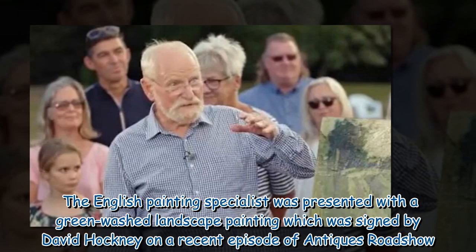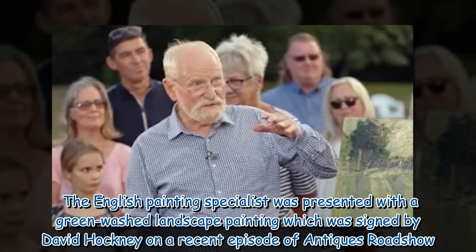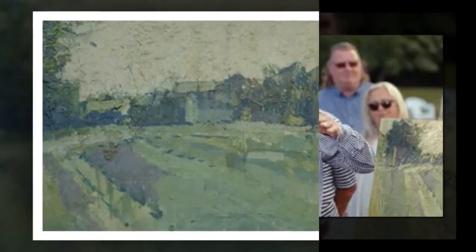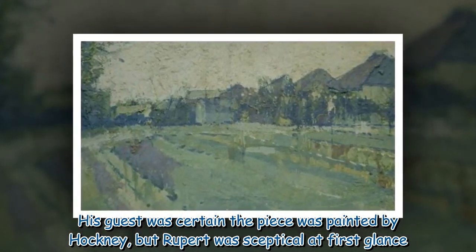An English painting specialist was presented with a greenwashed landscape painting signed by David Hockney on a recent episode of Antiques Roadshow. His guest was certain the piece was painted by Hockney, but Rupert was skeptical at first glance.